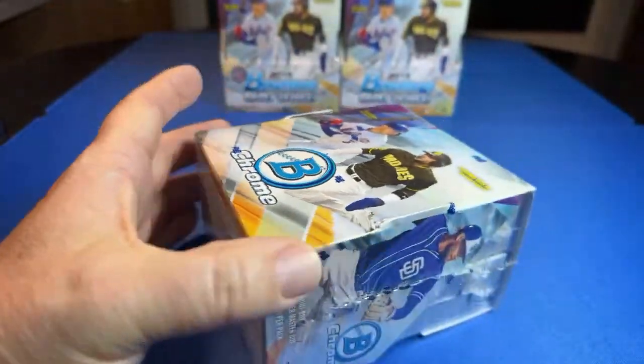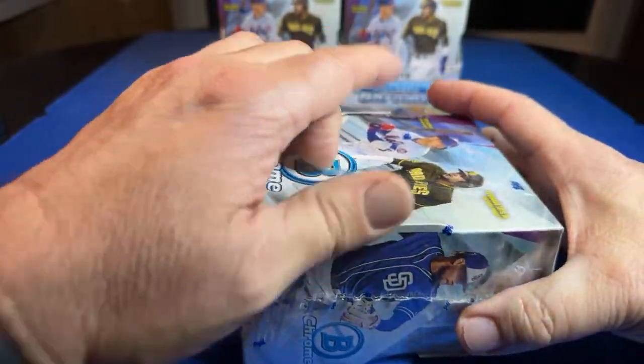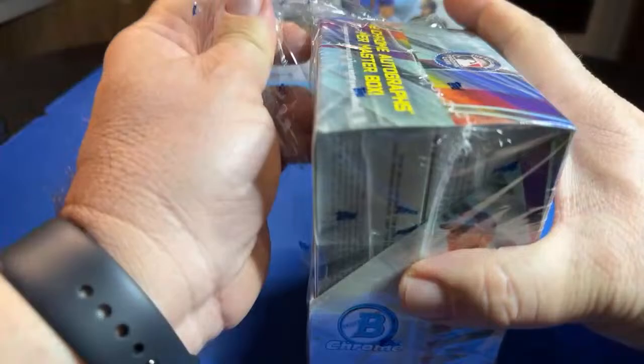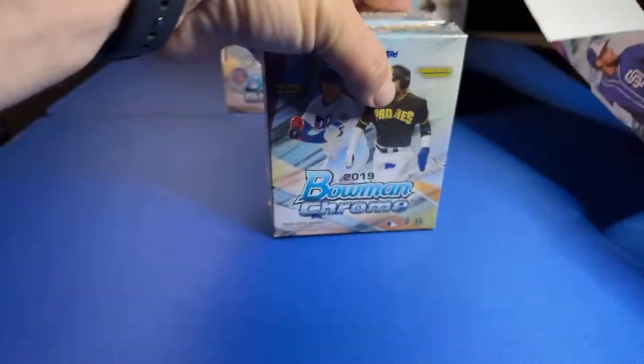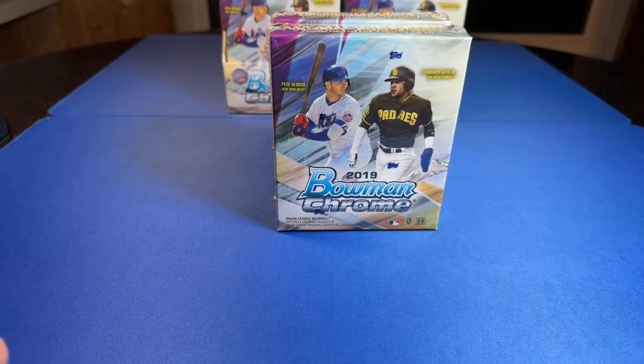I got two more of these after this one. We've got that 2019 rookie class — Vladdy, who's your daddy? Pete Alonzo, Eloy — man, house of glass. I don't know who the best Bowman would be, first Bowman from Bowman Chrome. Got Daniel coming in the house.